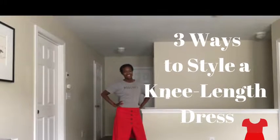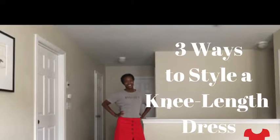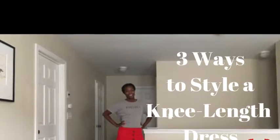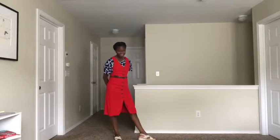Hi, welcome back to the Queen Styles Boutique YouTube channel. Here are three ways to style a knee-length dress. I'm a firm believer that your wardrobe should work for you, so here are three different ways.